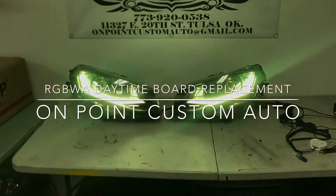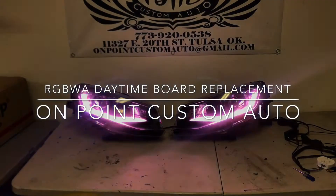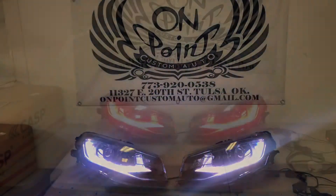They also do amber for the turn signals. Hit us up — this is something we can do on pretty much any vehicle. Seven seven three nine two zero zero five three eight, On Point Custom Auto on Facebook, On Point Custom Auto on Instagram.